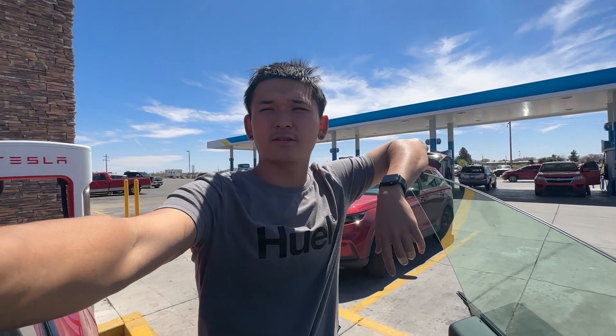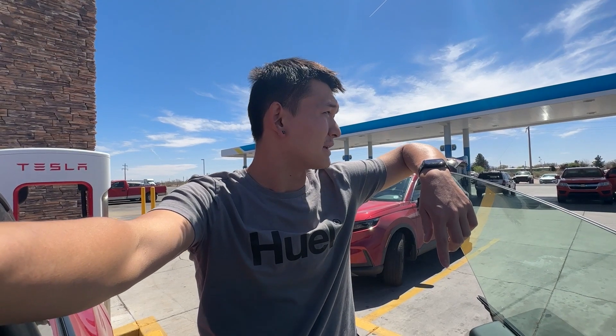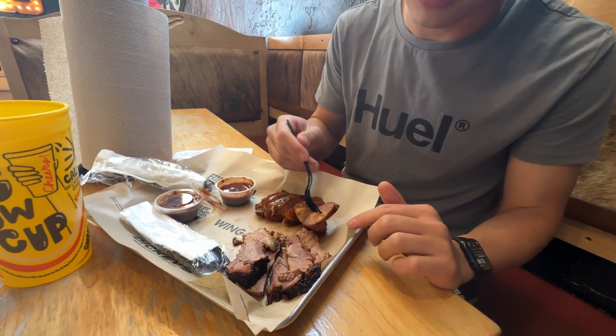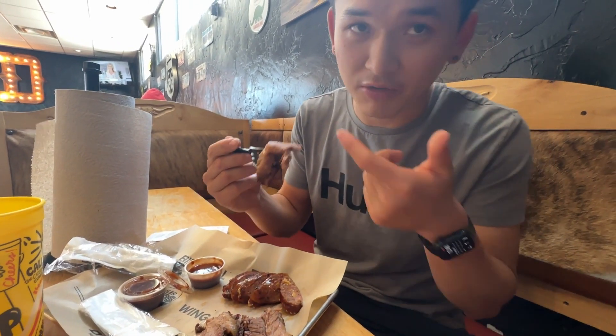Here we are at the Supercharger in Deming, New Mexico. We got here with slightly under 10% left. It's our last supercharger in New Mexico — the next one is in Arizona. We're going to be here for about 45 minutes. We've already been here 5-10 minutes doing some cleaning — vacuuming, Grace is in the bathroom. Since we have so long to wait and it's almost 1 o'clock, we're going to get some food. There happens to be a Dickie's BBQ Pit attached to this gas station. Quarter pound of brisket, quarter pound of the jalapeño cheddar sausage — just giving each a shot. That's not bad. Brisket is one of my favorite BBQ meats.